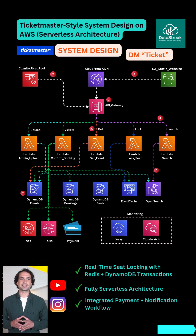When you select a seat, Lambda Lock Seat talks to ElastiCache Redis and locks that seat for 10 minutes using SETNX.